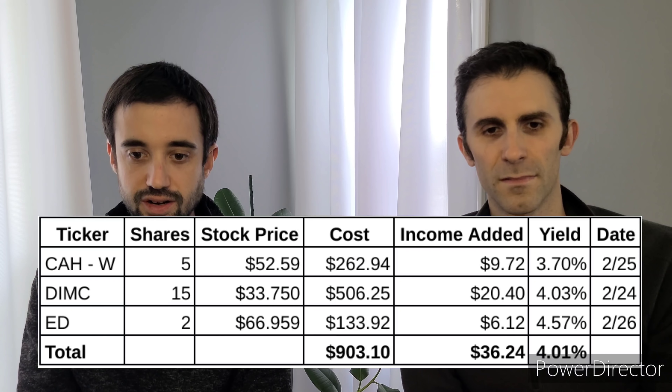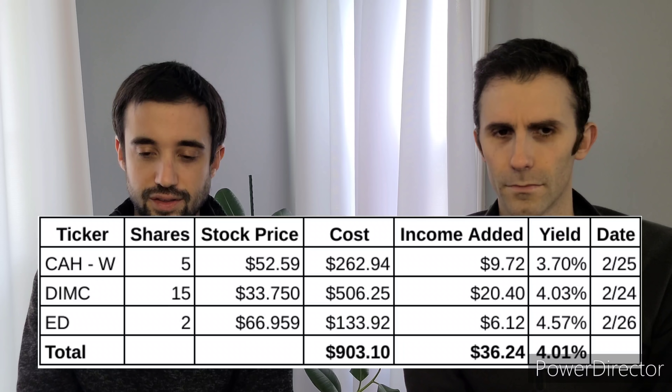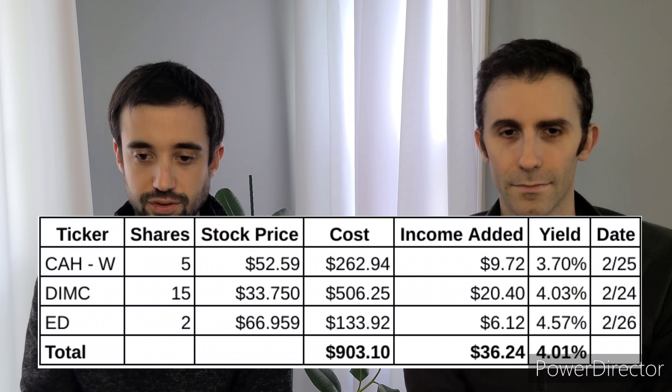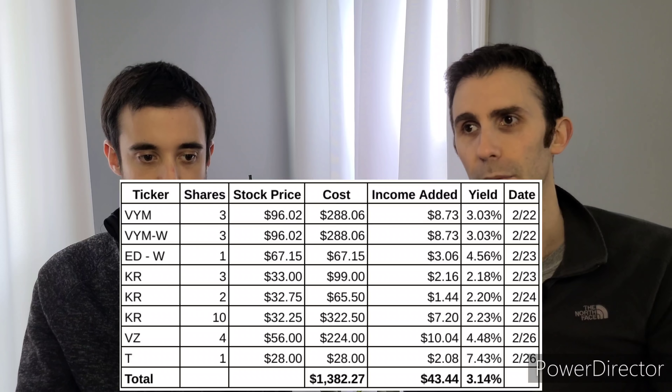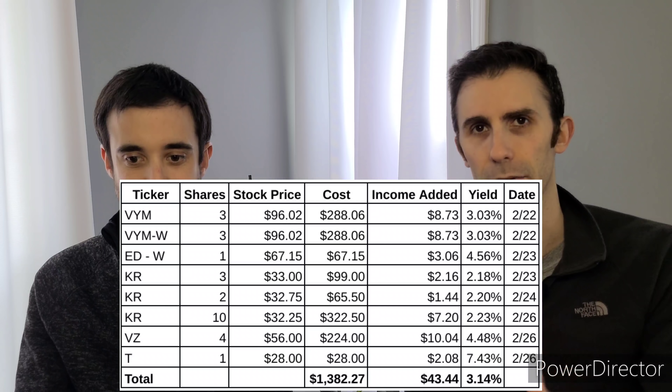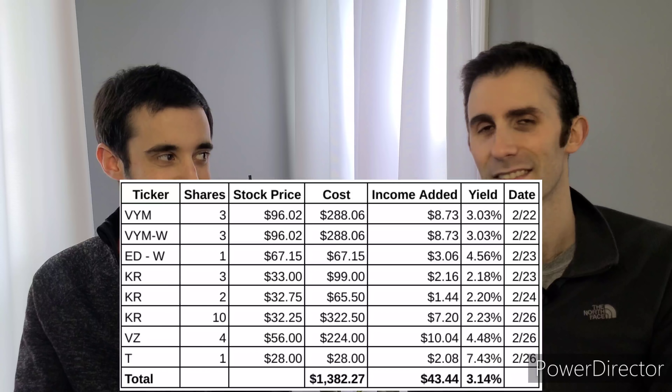Here's the summary. Bert's three stocks — Cardinal Health, Dimeco Bank, and Consolidated Edison — totaled $903 deployed, adding $36.24 of dividend income at an average yield of 4.01%. Lanny deployed about $1,382 this week at an average yield of 3.14%, slightly above his portfolio average, adding $43.44 in total dividend income — almost $4 a month in extra dividends. Still looking at VYM on Monday, hoping it stays below $100 a share, and also keeping an eye on Kroger and Verizon at these prices.